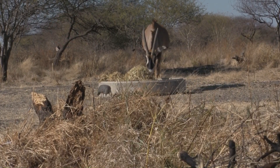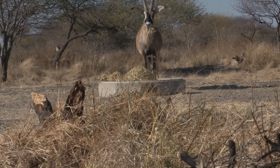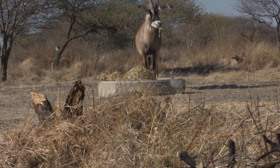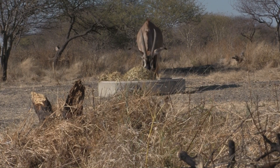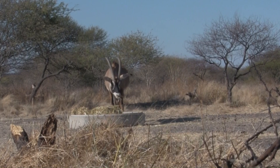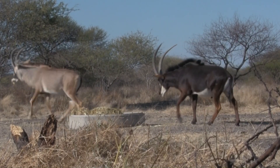There are some big critters. That's a good one. Eventually, a group of sables work their way in, and they run our roan off.